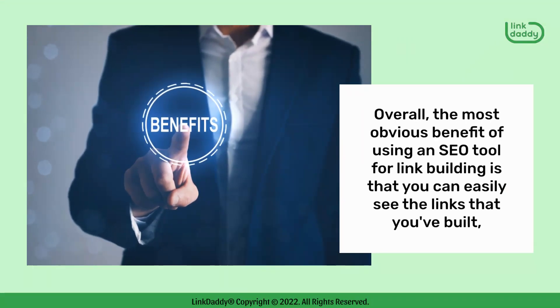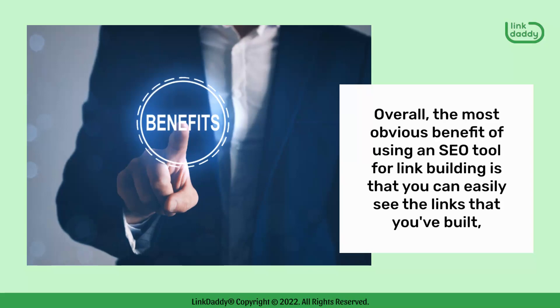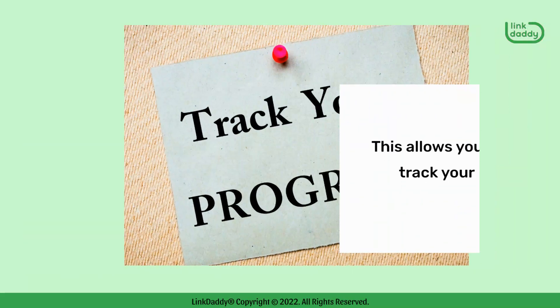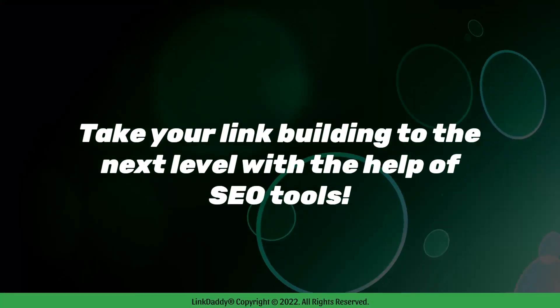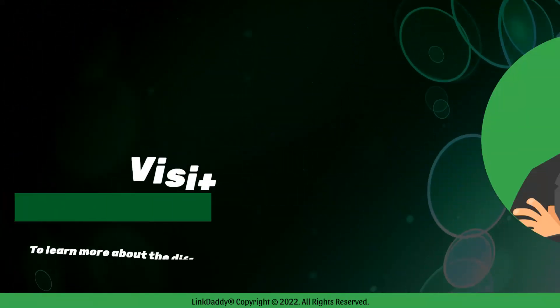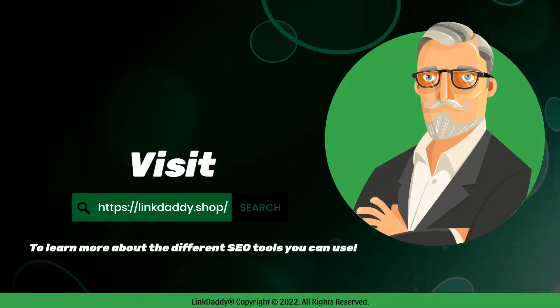Overall, the most obvious benefit of using an SEO tool for link building is that you can easily see the links that you've built, as well as your progress over time. This allows you to track your progress and make adjustments as needed. Take your link building to the next level with the help of SEO tools. Visit linkdaddy.shop today to learn more about the different SEO tools you can use.